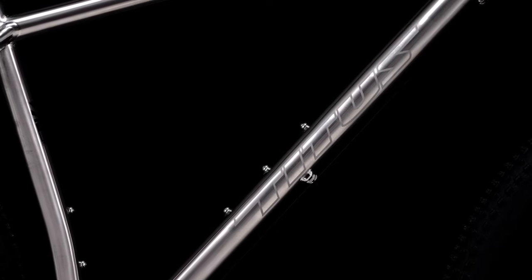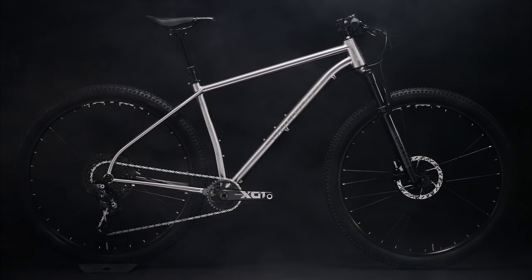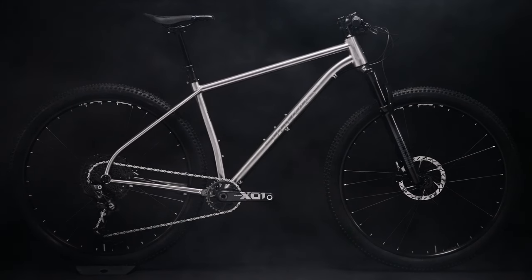The L Viagero has all the adventure credentials you need whatever the ride. And like all the Titus bikes, the L Viagero frame comes with a lifetime warranty. You've got the confidence that the L Viagero will go and go for many years of riding ahead. If your preferred ride entails barren landscapes and backcountry trails, then the L Viagero is definitely the bike for you.